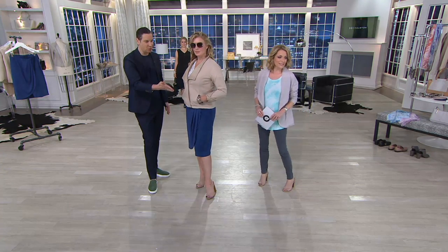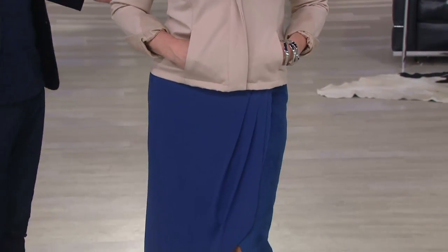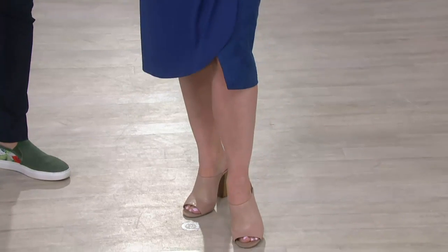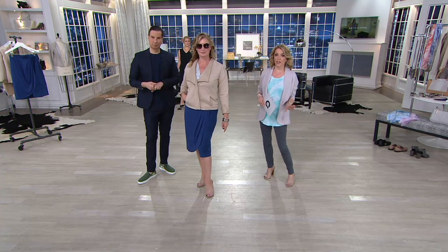Here we've got it with that ponte jacket we showed earlier. This is a really chic work look. This is like — we always talk about that you're president of the bank. Monica's president of the bank. But I love that you can wear this with confidence because you don't have to worry about whatever Mother Nature throws at you.